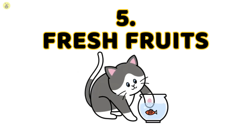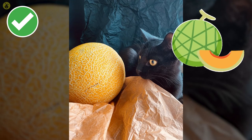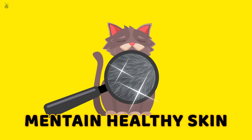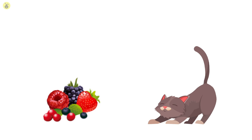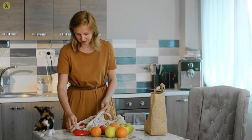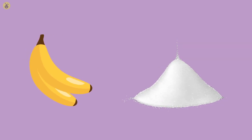Number 5: Fresh Fruits. Cantaloupe in particular is beneficial for your cat and is regarded as one of several cat-safe fruits. It is rich in antioxidants and beta-carotene, which help maintain healthy skin and improve your cat's vision. Melons are also high in vitamins A and C. Berries are another fruit your cat might enjoy — they are low in sugar and high in antioxidants. Just serve raw fruit rather than baked into a pie. You can add bananas to the list as well, though their high sugar content means they should only be a once-in-a-while treat.